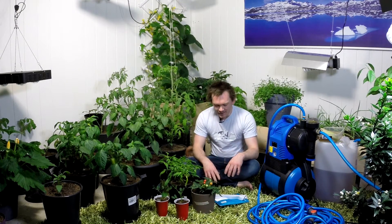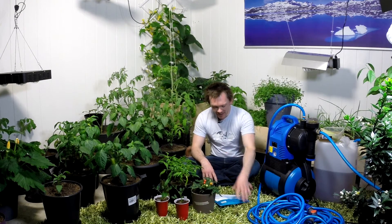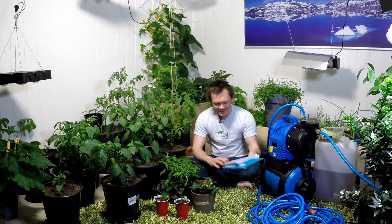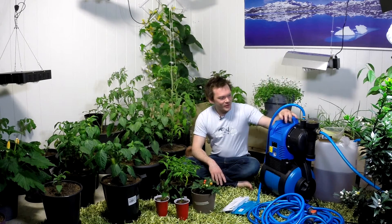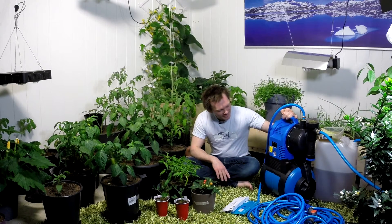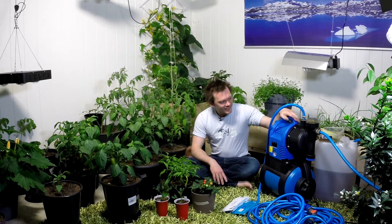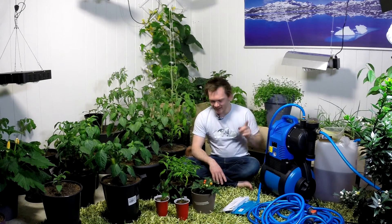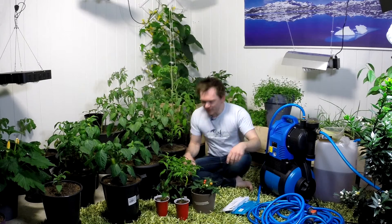I'll try to speak up clearly. We got some mail today and we're gonna take a look at that, and we also have to look at the new behemoth noisy engine we have running inside the grow room. We're gonna take a look at that later.